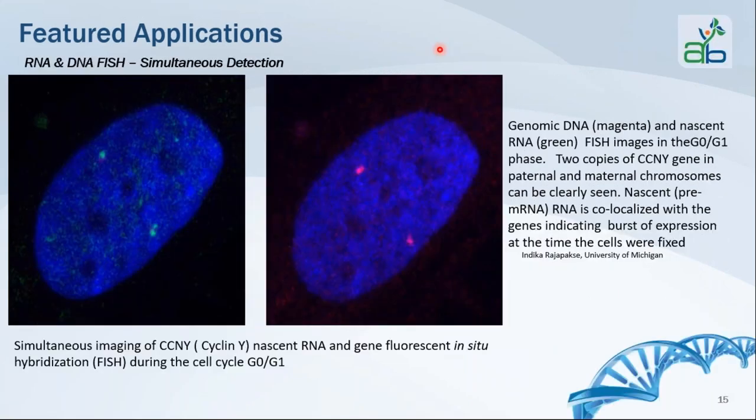In this featured application, researchers were able to use MiTads to detect both RNA and DNA in the same cell. They were interested in the expression of the cell cyclin gene, Cyclin Y, during different parts of the cell cycle in human cells. In green, they localized the nascent or pre-mRNA product in the cell, and in magenta they confirmed co-localization of that pre-mRNA with the Cyclin Y gene. Through a series of time-course fixation studies, they determined that Cyclin Y upregulation detected by RNA occurred during the G0-G1 phase of the cell cycle.